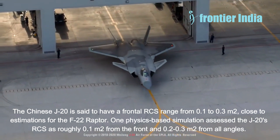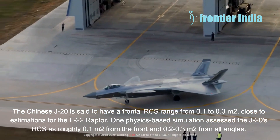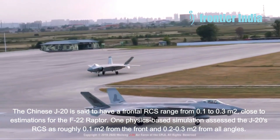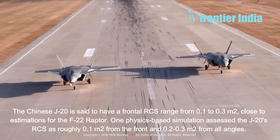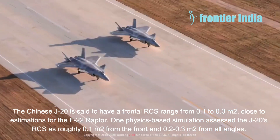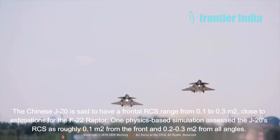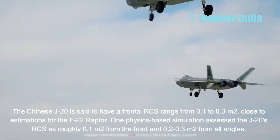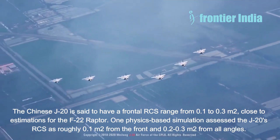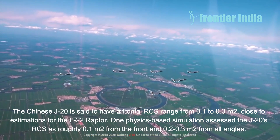The Chinese J-20 is said to have a frontal RCS ranging from 0.1 to 0.3 square meters, close to estimations for the F-22 Raptor. One physics-based simulation assessed the J-20's RCS at roughly 0.1 square meters from the front and 0.2 to 0.3 square meters from all angles. These values would make the J-20 stealthier than the Tejas MK1A's estimated 0.5 square meters frontal RCS. However, because of its less optimized shape for all-aspect stealth, the J-20's rear and beam aspect RCS is anticipated to be higher than the F-22. The J-20 achieved high degrees of frontal and limited all-aspect stealth thanks to its large size and significant use of platform alignment, edge alignment, and radar-absorbent materials.